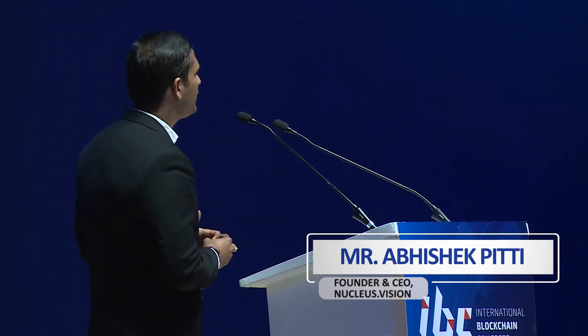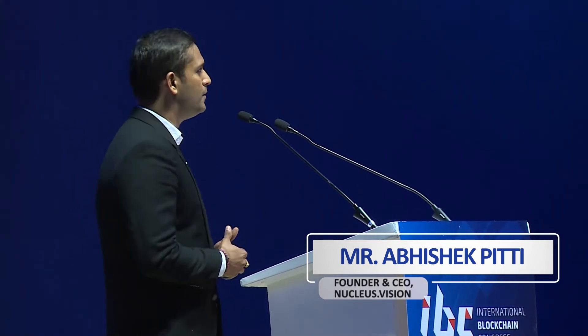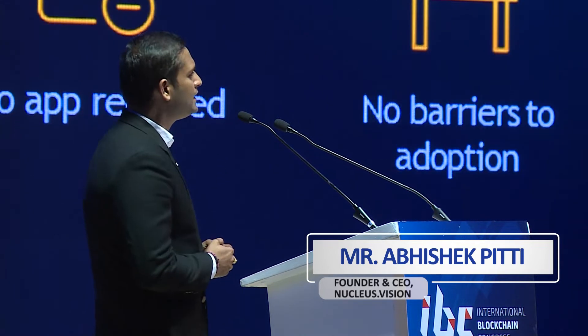The key thing about Nucleus Vision is its core technology. We have built a technology stack which has four layers — technically eleven layers, but four major buckets. The first is our IoT sensor stack, which is the most differentiating part of our technology. It is a technology that can capture the identity of any radio device.